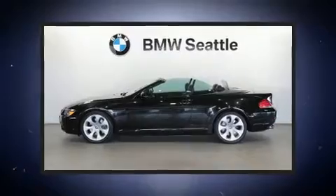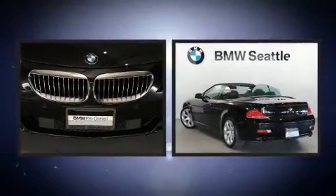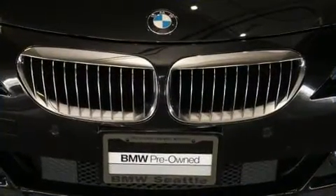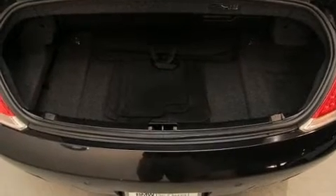Introducing the 2006 BMW 650i. This two-door four-passenger convertible still has less than 80,000 miles. BMW made sure to keep road handling and sportiness at the top of its priority list. It features an automatic transmission, rear-wheel drive, and a powerful eight-cylinder engine.